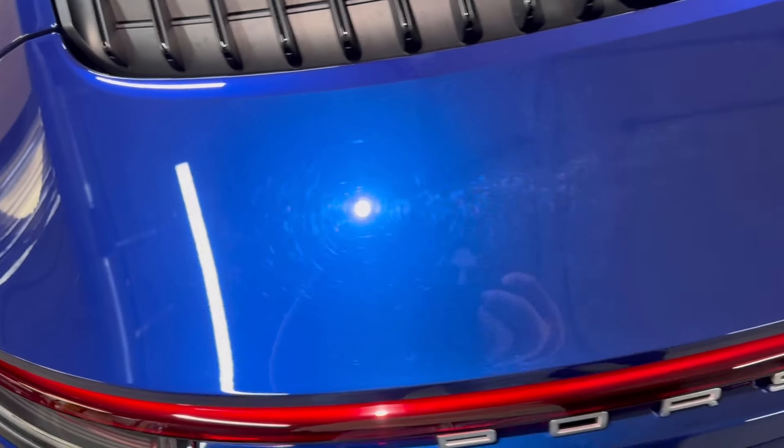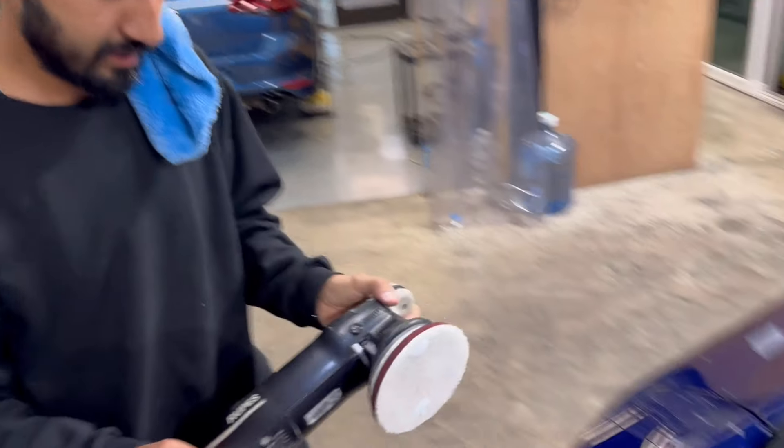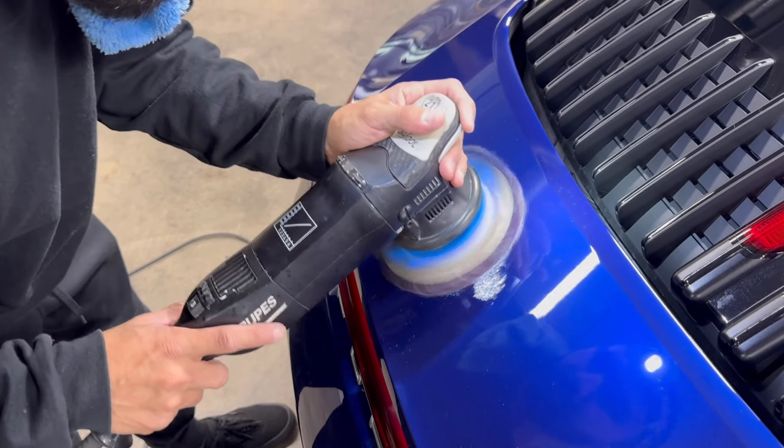See how nice and swirly and marred up this paint is? German is going to do paint correction just in the one corner section, and then we're going to put PPF over everything.